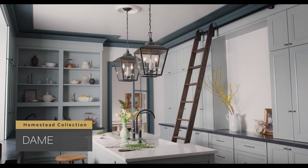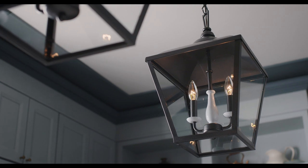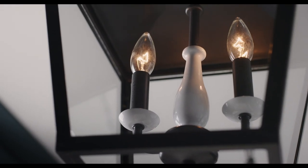The Dame collection refreshes the traditional lantern. With its divine details, refined finishes, and vintage flair, Dame is both sophisticated and charming.